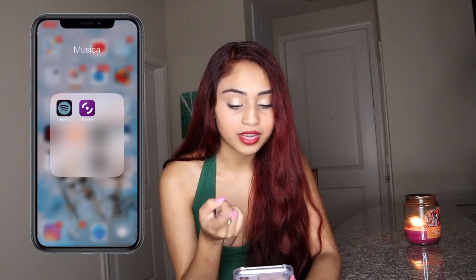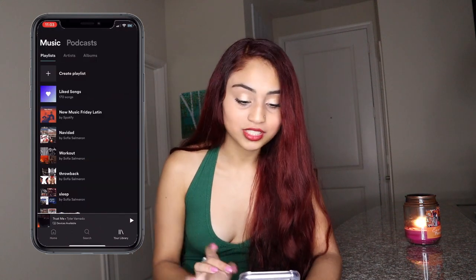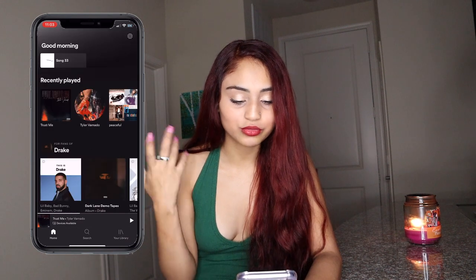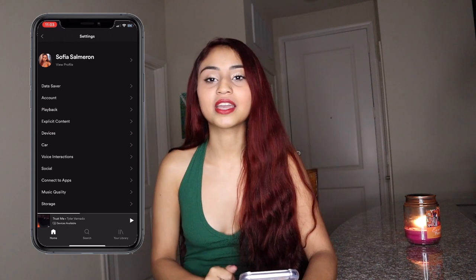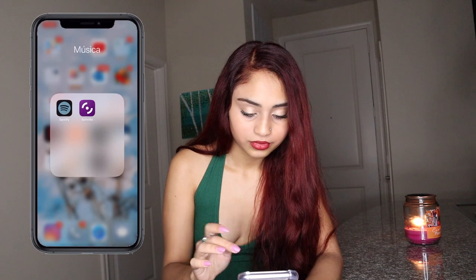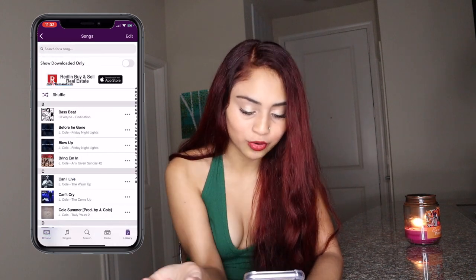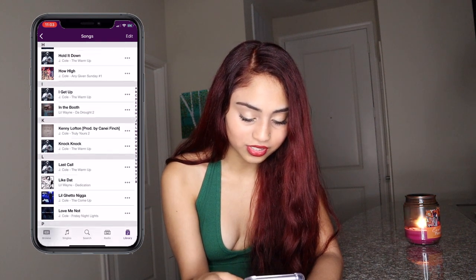On the second screen I have Spotify and Spinrilla. No Apple Music — Spotify is where it's at. I have all my playlists; if you guys want to check them out, go to my profile. Then Spinrilla — this is where I listen to J. Cole and Lil Wayne. These are just the songs I like; I'll get on here and listen to J. Cole.